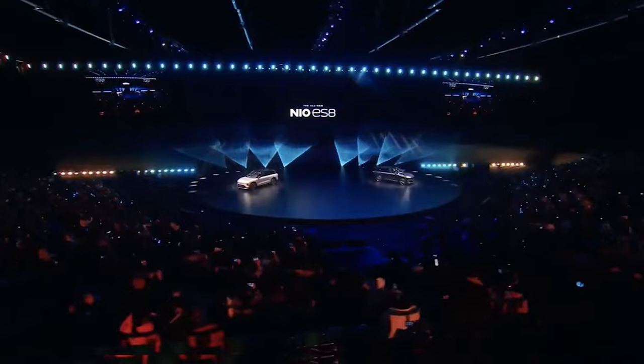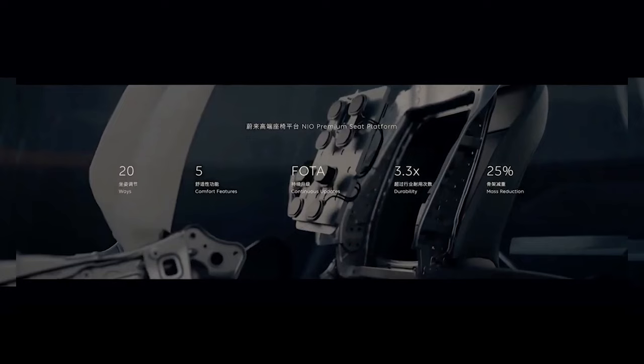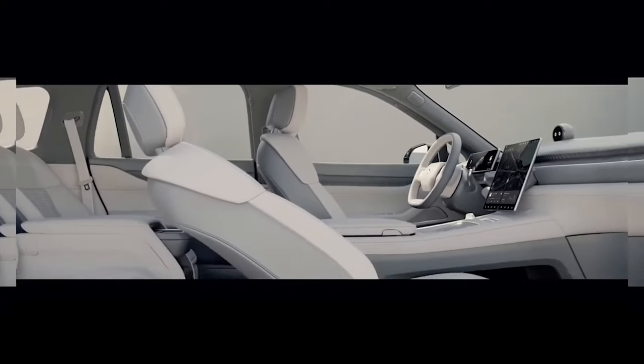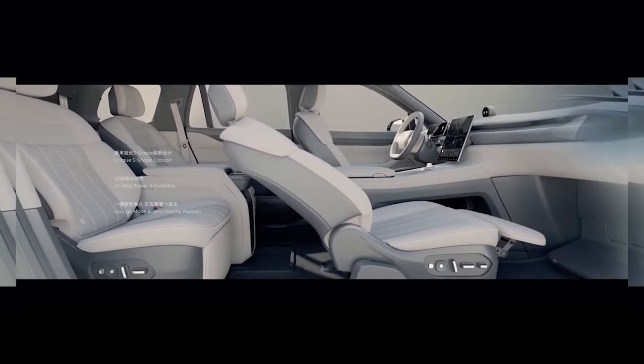As NIO pursues its 25 countries by 2025 plan, the second phase of its global push includes Australia, France, Italy, Austria, Belgium, Switzerland, Spain, and the U.S. William Lee personally confirmed that NIO aims for the U.S. market in 2025, although it will be difficult.